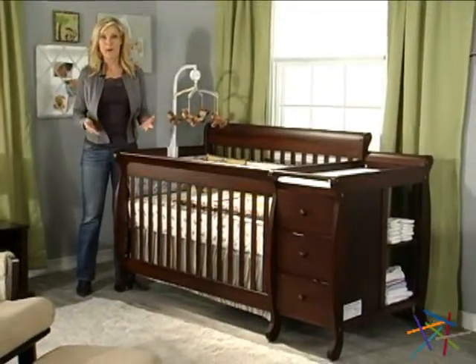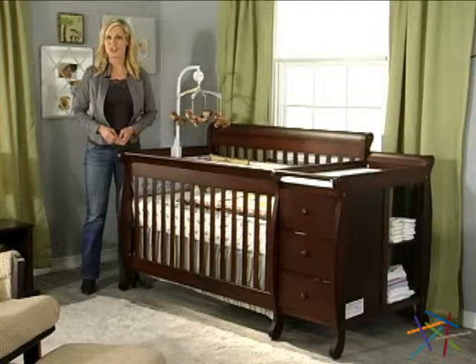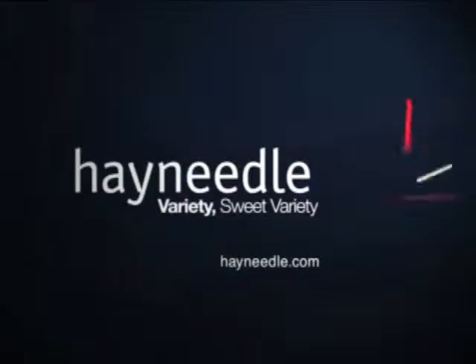Thanks for taking the time to learn more about our most popular crib, the Kalani 4-in-1 Convertible Crib and Changer Combo.